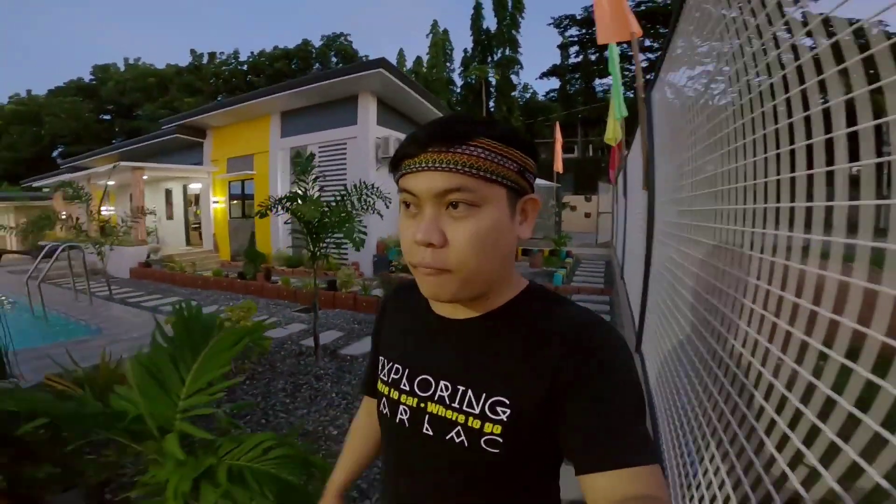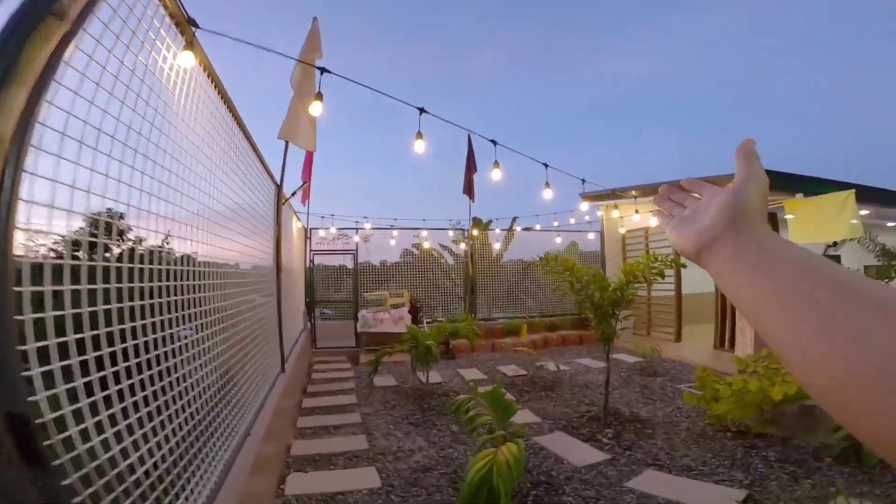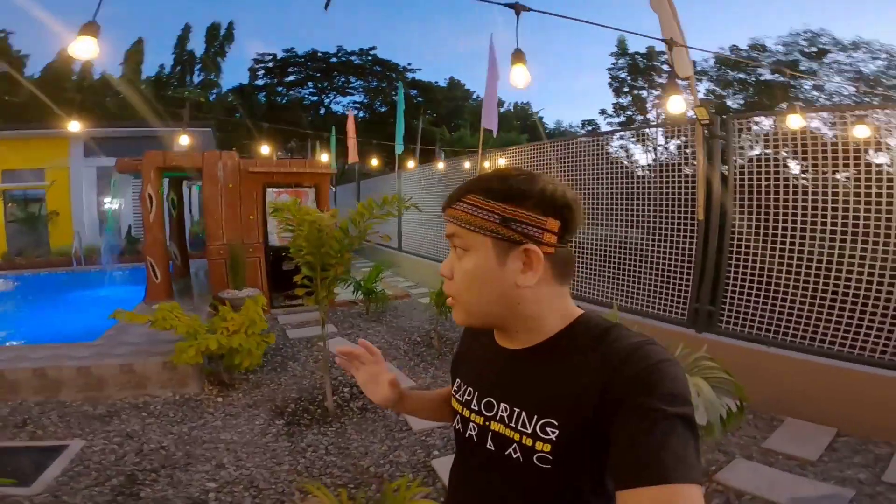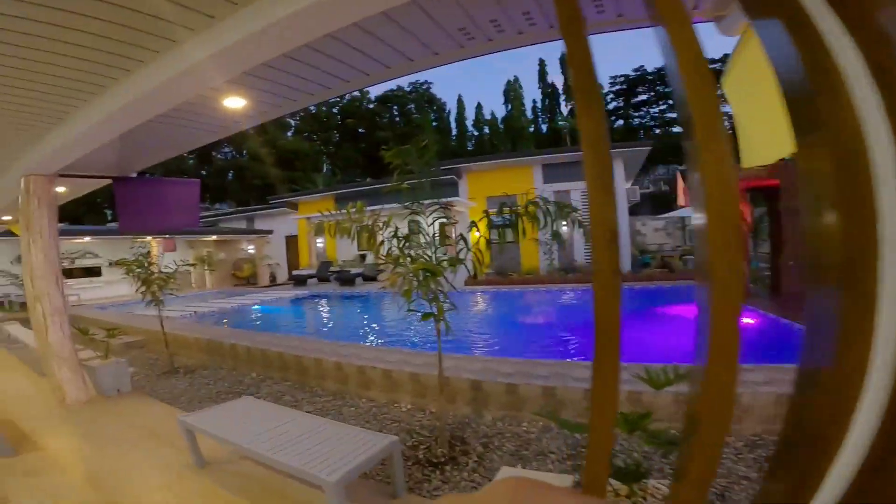Dito sa may side na dito. Ito na yung pinaka full side. May mga chain lights dito. Maga tayo pumunta guys para may pakita sa inyo kung ano ba yung itsura ng pinaka full nila kapag may lights. Napakaganda ng pinaka full guys.